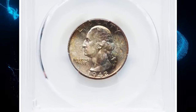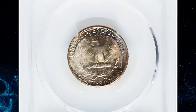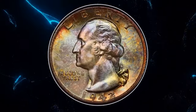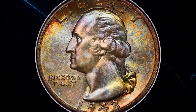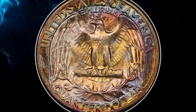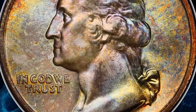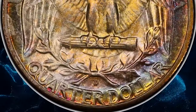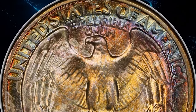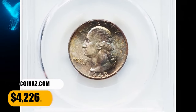1942-D Washington quarter, graded in Mint State 68 by PCGS. No Washington quarters struck prior to the mid-1990s are common in MS-68 PCGS holders. The 1942-D is a good representation of the rarity of these coins, surviving to the extent of just six coins in this grade at PCGS, with another four at NGC. This example displays near-flawless satiny mint luster and a bold strike. Original multicolor toning adorns each side. It ended up selling for $4,226.40.